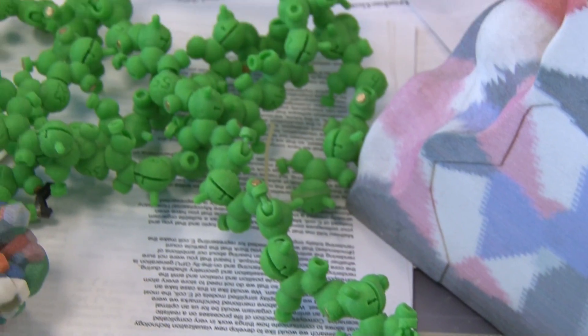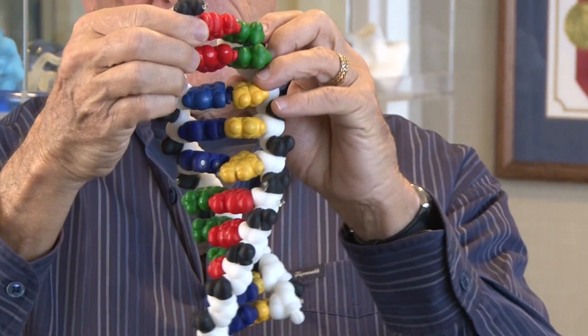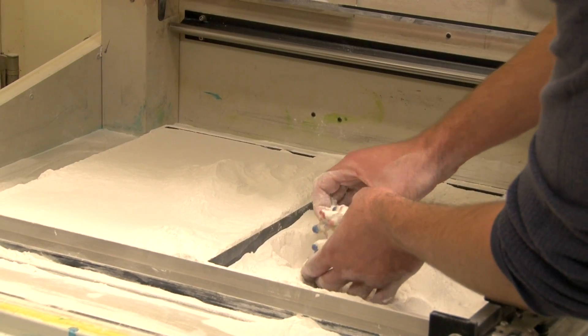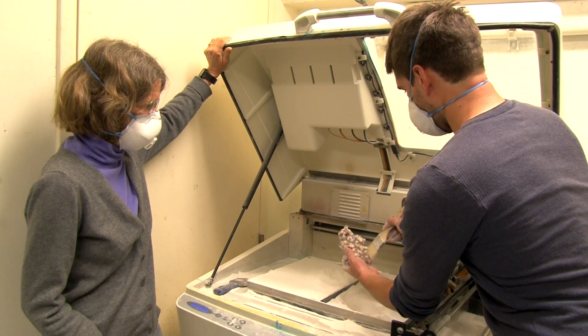Understanding how biology works at all levels helps us understand how to keep people well and how to cure people who are sick. What we're trying to answer is how molecules interact, and over the years we've been developing a number of molecular models and ways to make molecular models with 3D printing.